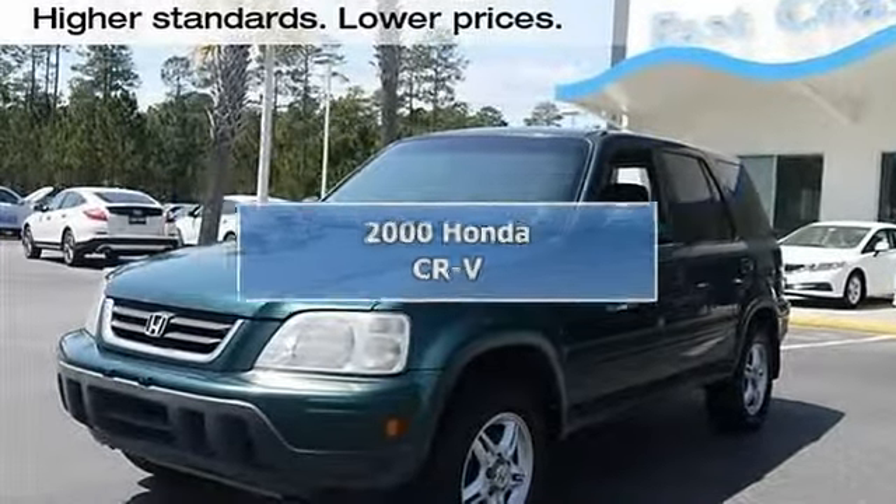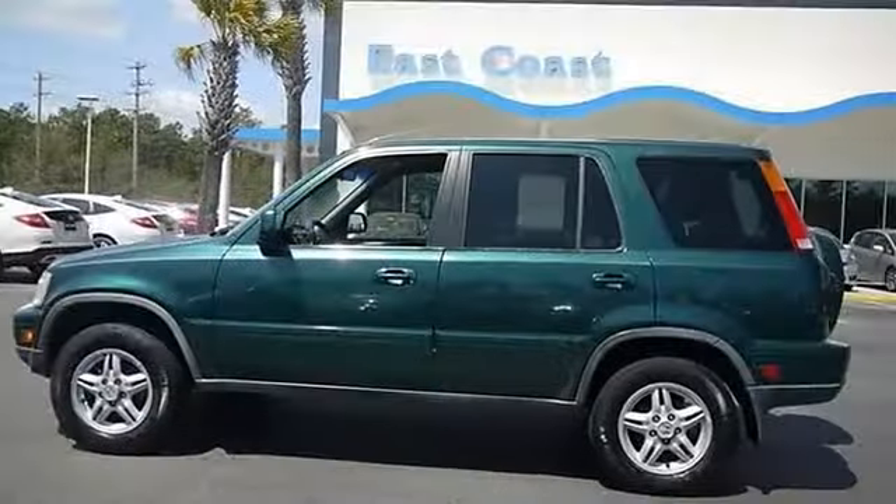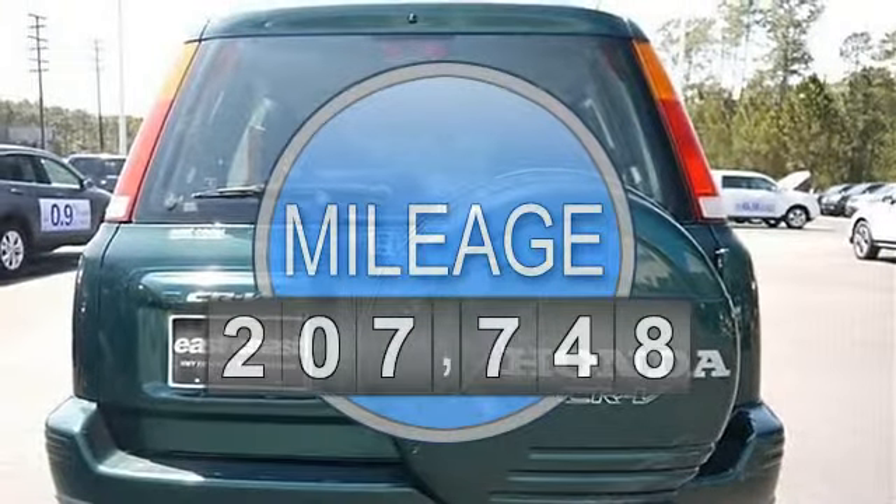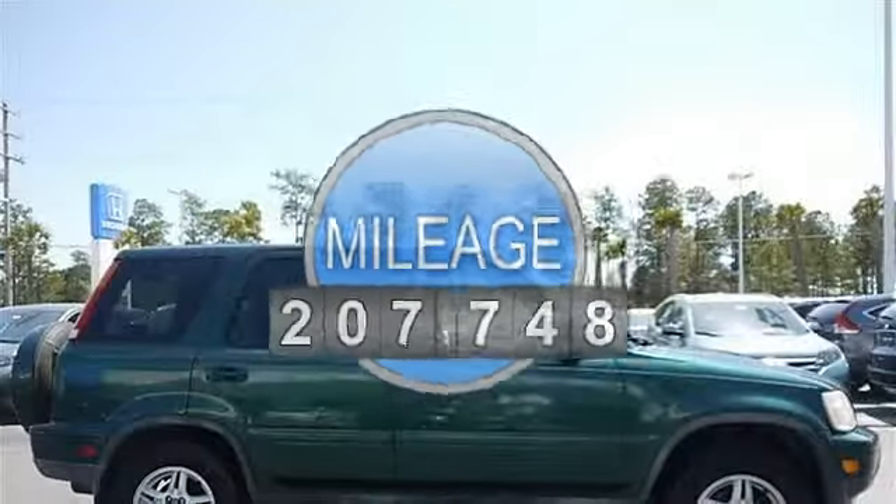Honda CR-V Sport Utility. This vehicle features the following equipment: automatic, gas I4, 2.0L 122, 4WD front wheel drive.